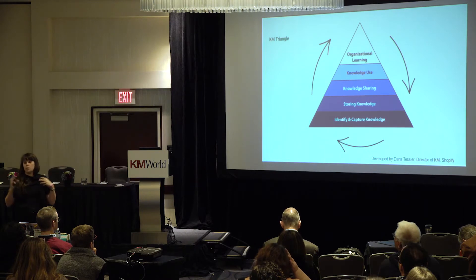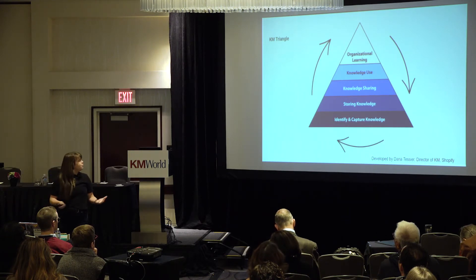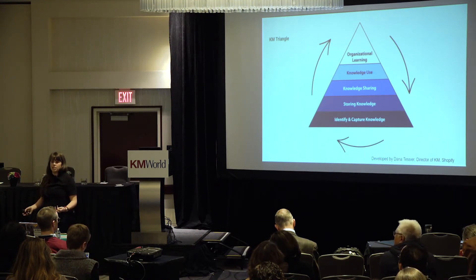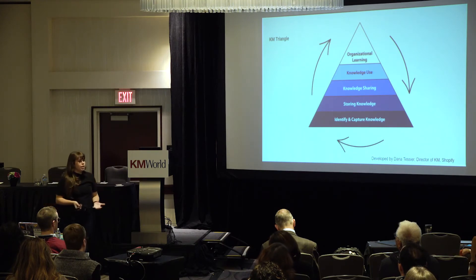From identifying and capturing, we move up to storing knowledge — putting it in the right format, finding the right place for it, what's going to work with the people we're building it for. Then we move on to knowledge sharing: getting it out to them, making sure they know how to use the tool and that it's accessible. Then we see them using it and collect feedback. Was it right? Was it correct? Is there anything that needs to be tweaked?